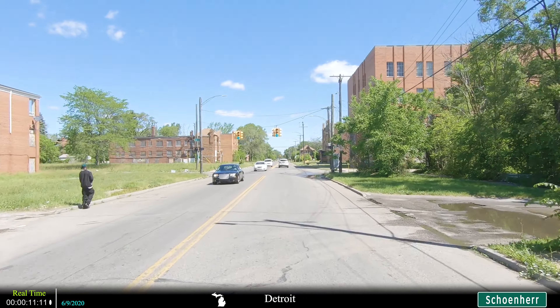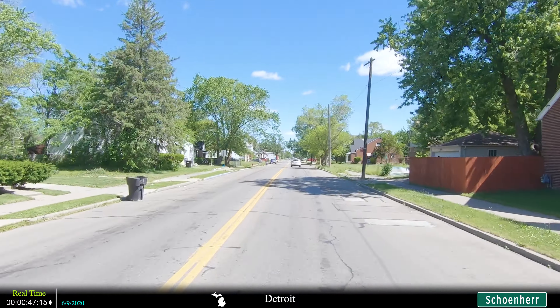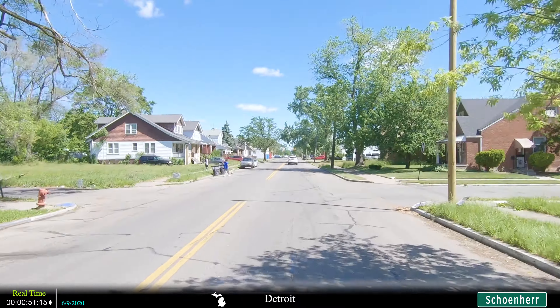Shaner starts off in Detroit at the intersection with McNichols, or as some people call it, Six Mile. We're not too far from the most crime-ridden areas of inner city Detroit. Nonetheless, you can tell that there are plenty of abandoned buildings and vacant lots on both sides of Shaner for the stretch that it goes through in Detroit.